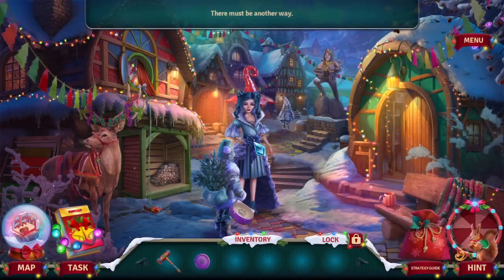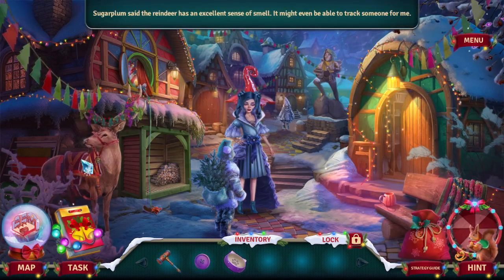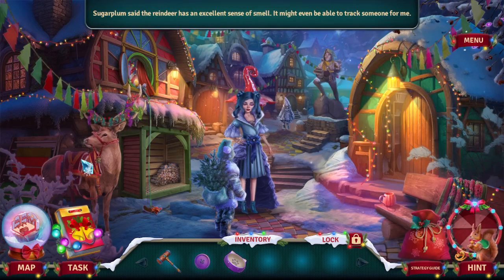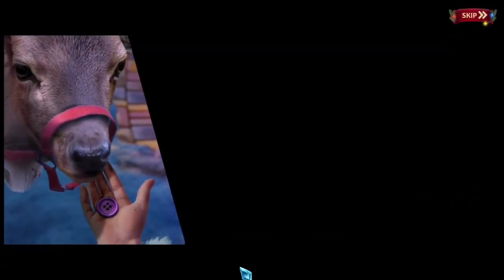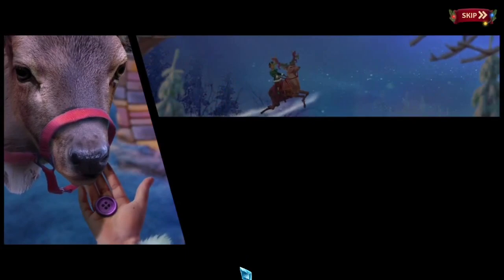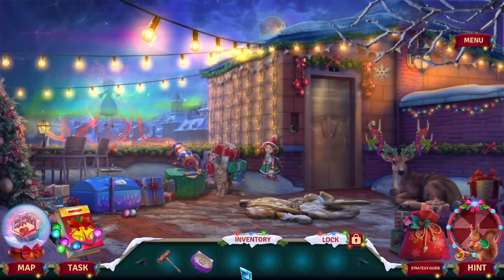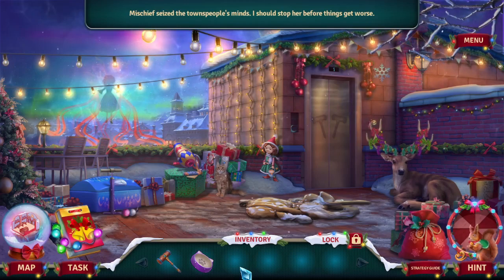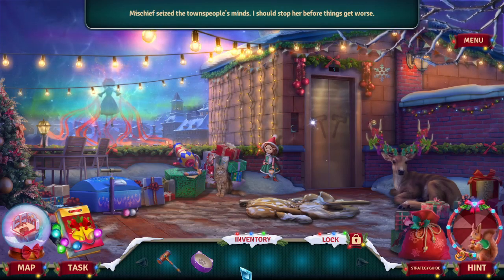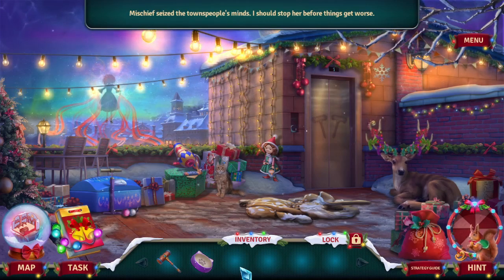So what's next? Trigger Plum said the reindeer has an excellent sense of smell. Merry Christmas! Mischief seized the townspeople's minds. I should stop her before things get worse. Get to the square and find the schematic for the cannon shell. They have already delivered the cannon to the roof, but all its parts remain below — don't forget to bring them, otherwise we won't be able to use it.